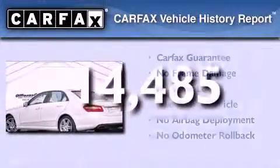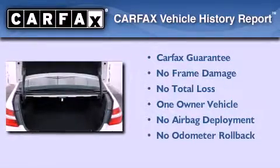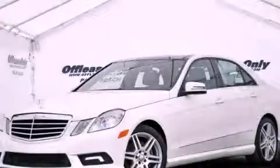This Mercedes has had only one owner, and it qualifies for the Carfax buyback guarantee. This vehicle won't last long at this price — call and arrange a test drive now.